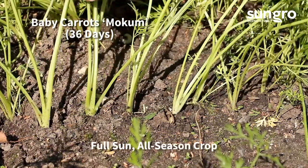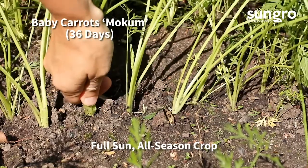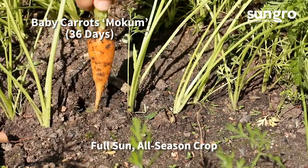Lots of carrot varieties are specially bred to be harvested at the baby stage. The variety Mokum has ready-to-pick baby carrots that sprout and grow very quickly.